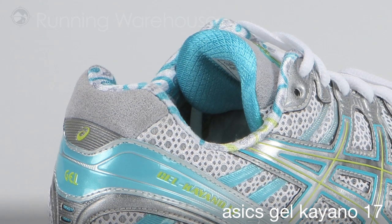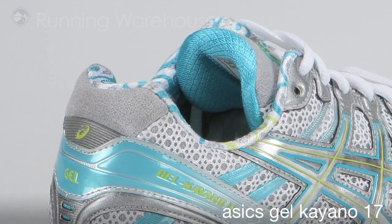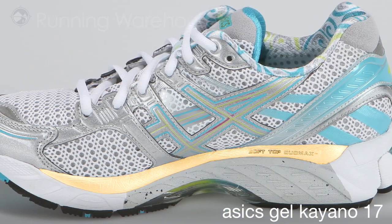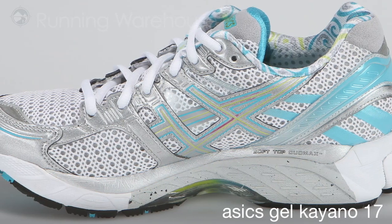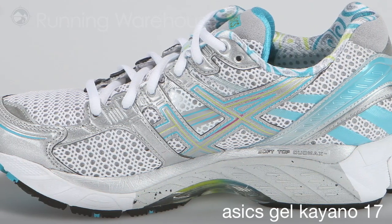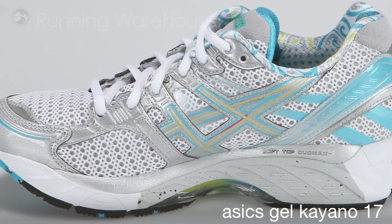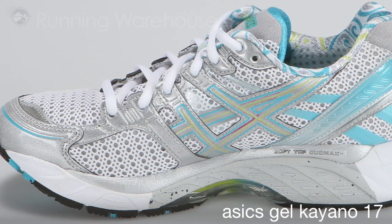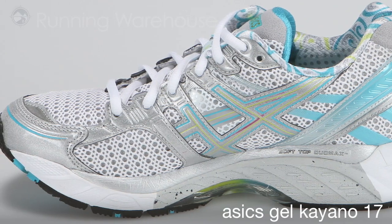The women's model reprises the gender-specific components introduced on last year's version, highlighted by soft top DuoMax. This layer of 48-degree SpEVA midsole material extends from heel to forefoot and performs like a pillow-top mattress, providing enhanced platform comfort on the remainder of the 53-degree SpEVA midsole.